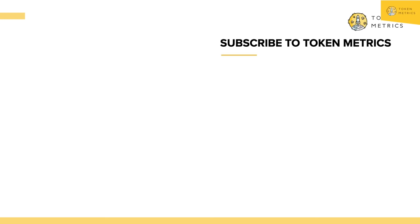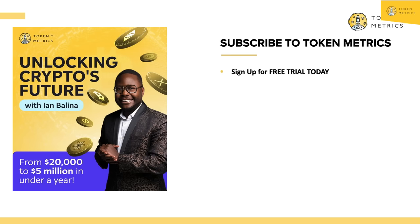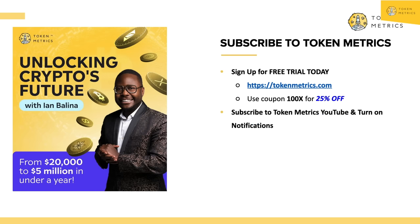Stay tuned — we'll have more updates. That's how you build wealth in crypto with a 10X to 100X crypto portfolio. Definitely check us out on Token Metrics. I have a weekly webinar where I cover things like this for an hour, sometimes two hours — deep dives, Q&A — getting ready for the longest crypto run ever. Check out Token Metrics; we have free trials available and a discount code '100X' for 25% off. Be sure to turn on alerts and notifications for future video updates.